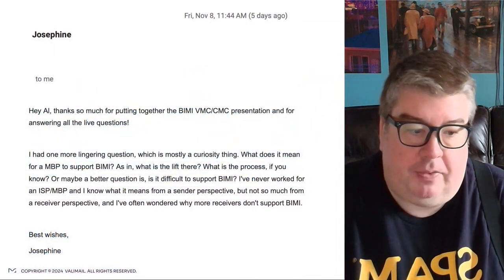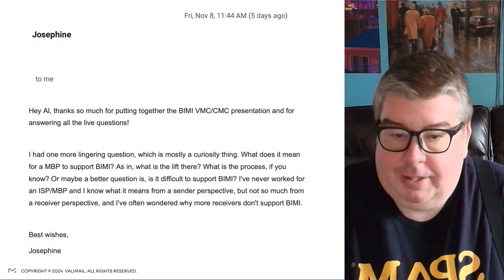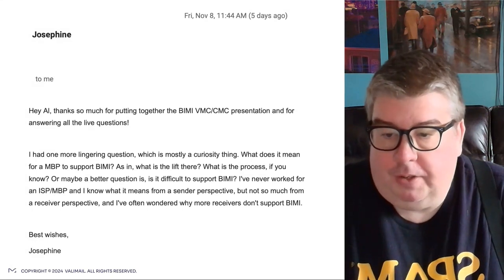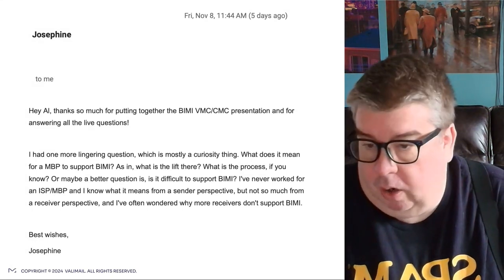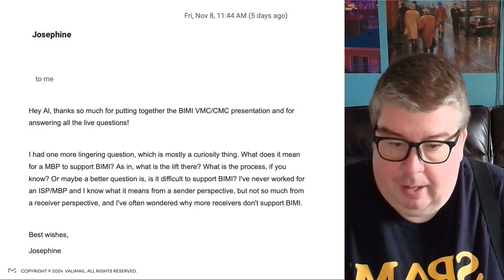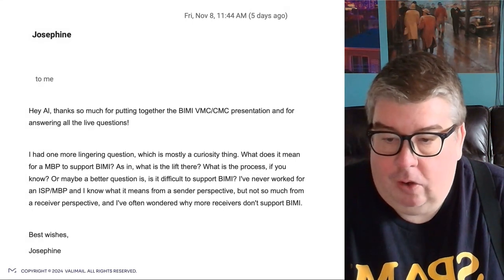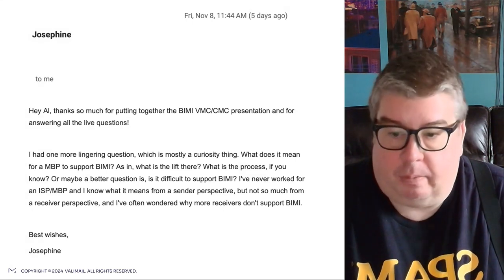This question comes by way of deliverability friend Josephine. She asks: what does it mean for a mailbox provider, like Yahoo or Gmail, to support BIMI? As in, what is the lift there? And what is the process, if you know? Or maybe a better question is, is it difficult to support BIMI? I've never worked for an ISP or mailbox provider, and I know what it means from a sender perspective, but not so much from a receiver perspective.